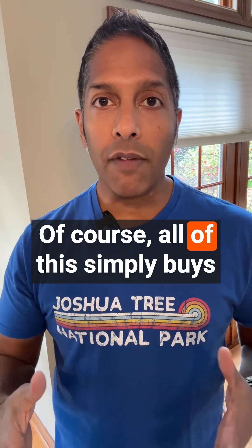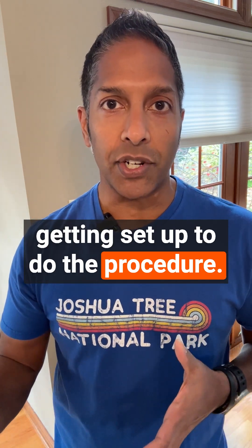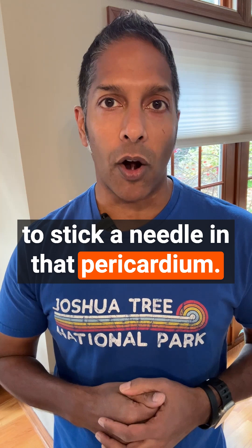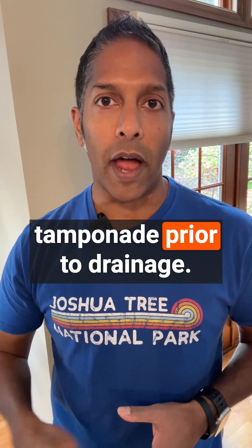Of course, all of this simply buys you a little bit of time while you're getting set up to do the procedure. It doesn't obviate the need for you to stick a needle in that pericardium. But remember the full, fast, and squeezed mantra for resuscitating tamponade prior to drainage.